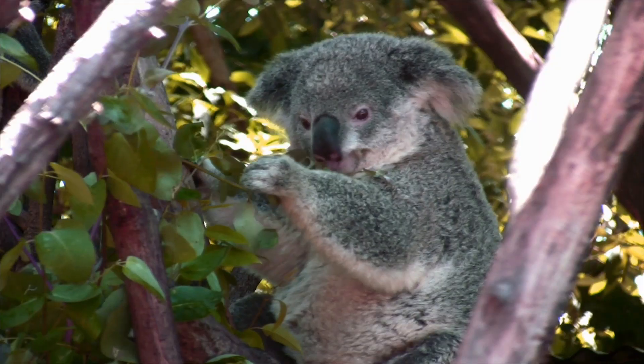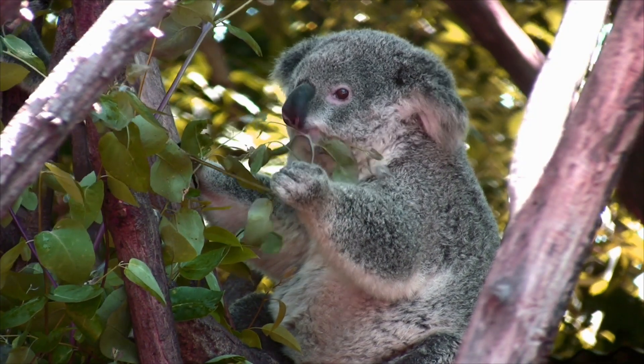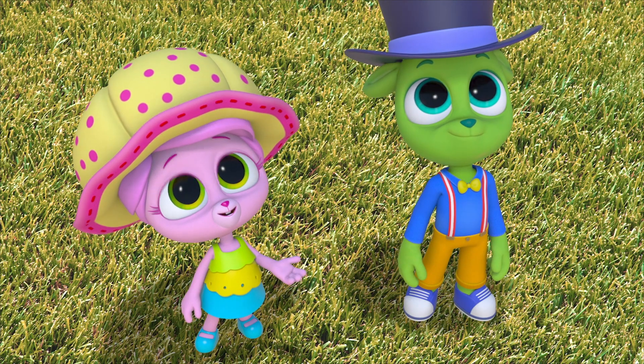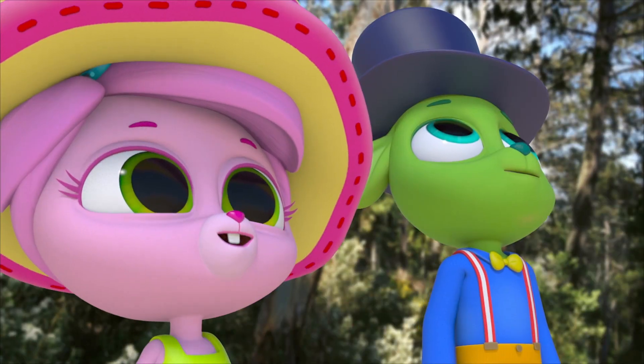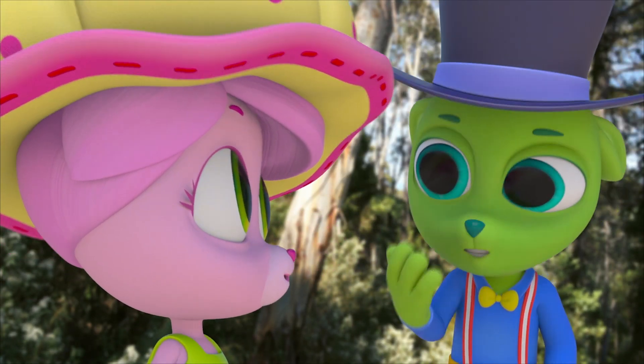Eucalyptus is really hard to digest, and for many animals it's poisonous to eat. Koalas are one of the few animals that can eat its leaves. Look at this — that koala has a pouch with a joey. If it's got a pouch and a joey, it's a marsupial, like kangaroos and wallabies.